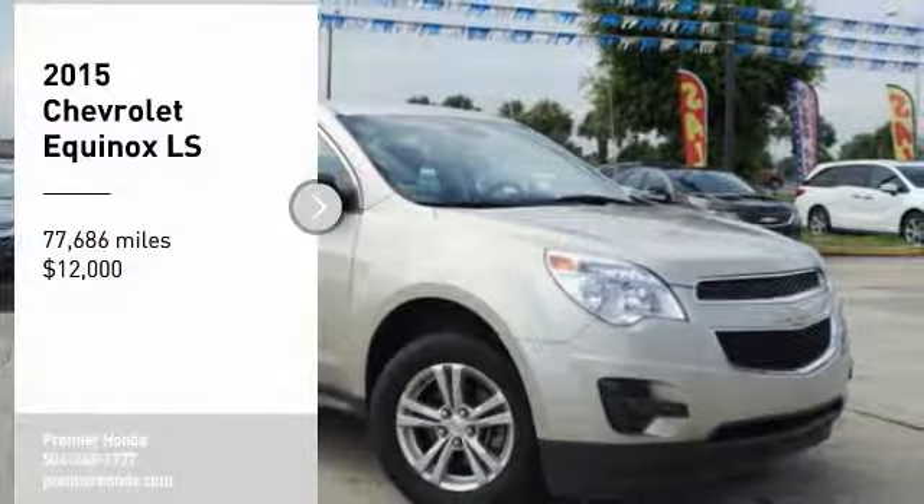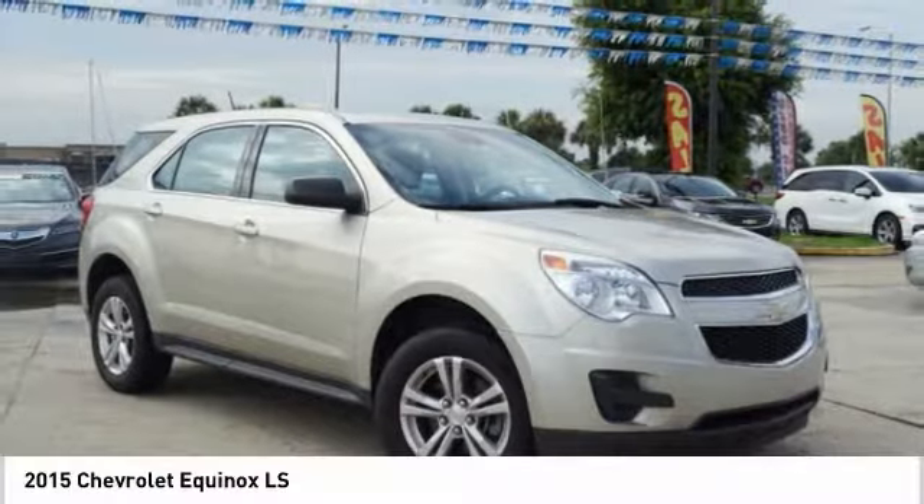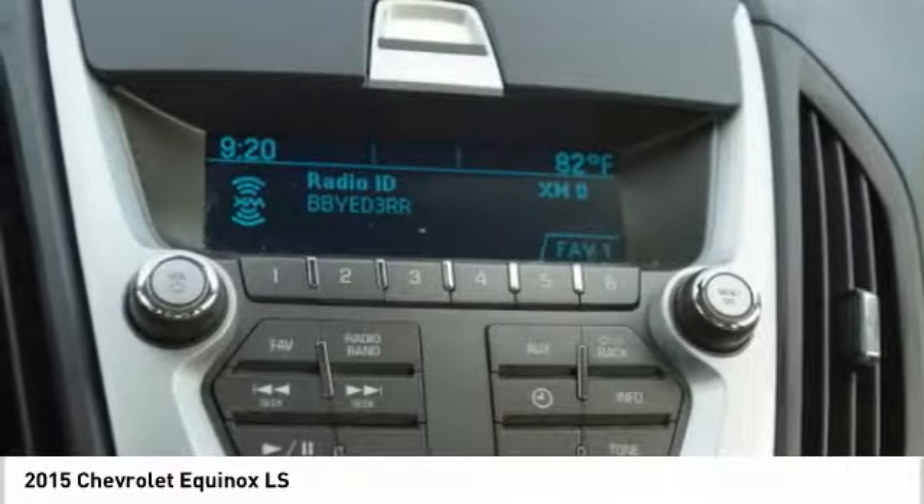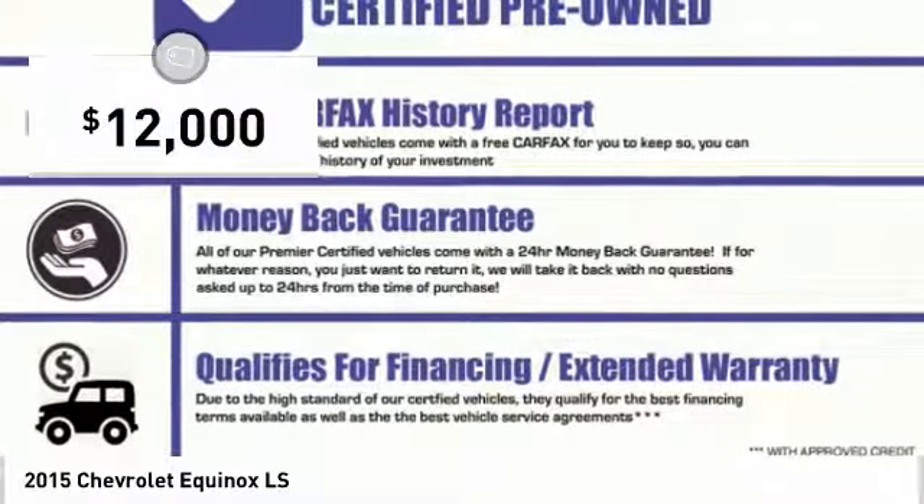Looking for the right vehicle? Check out this 2015 Equinox. Fuel efficiency, safety, and value equals the Chevy Equinox, and it is priced below $15,000.